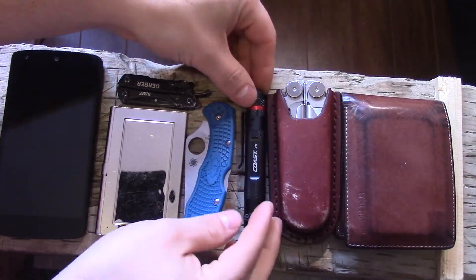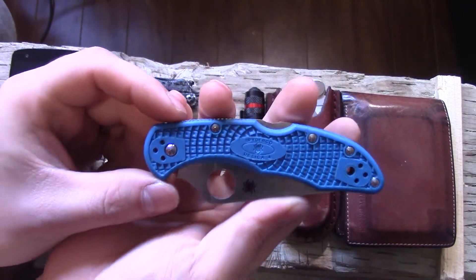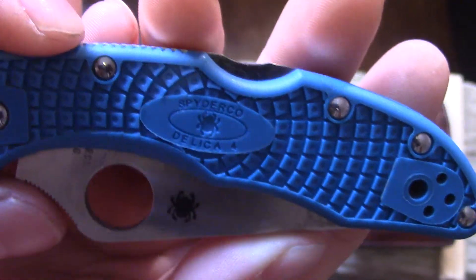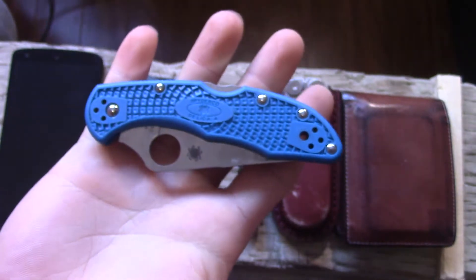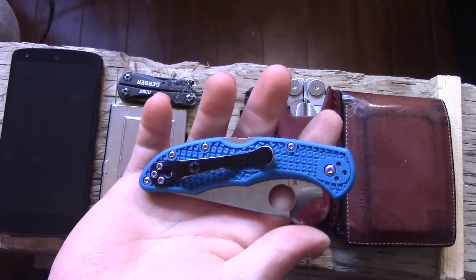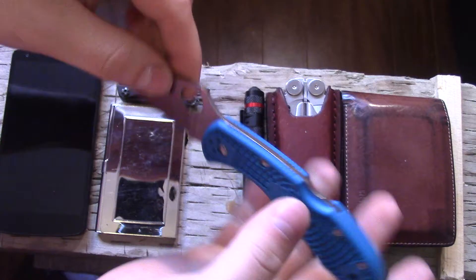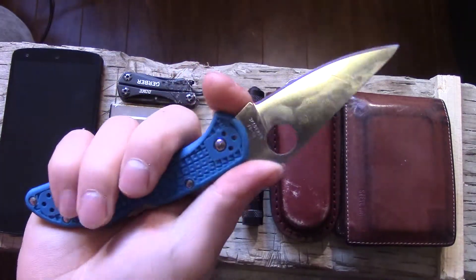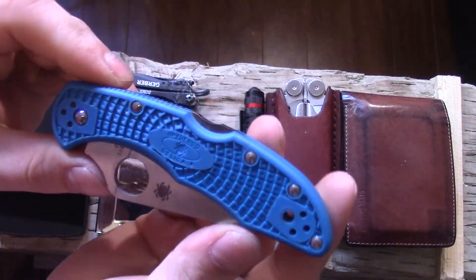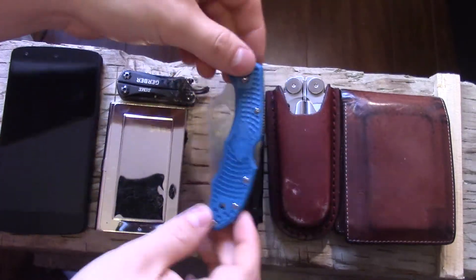Moving on to the blade — the reason I have my Spyderco Delica here, this is the Delica 4 full flat grind, is that it's my most carried knife these days and my favorite EDC blade. It's so thin and compact, VG-10 steel — I absolutely love it. It takes an insane edge and is a perfect size and thickness for EDC.